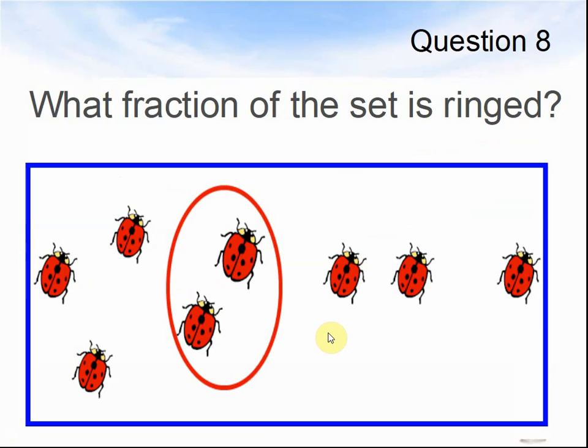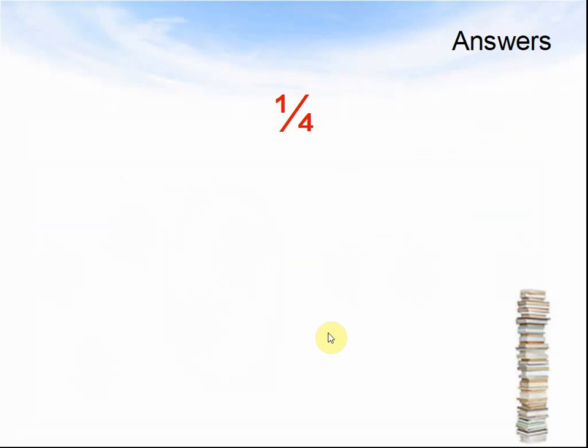Question 8. What fraction of the set is ringed? Work out the answers, pause the video. Here come the answers: a quarter.